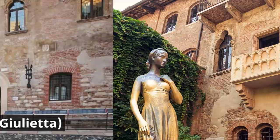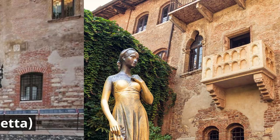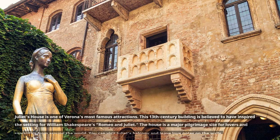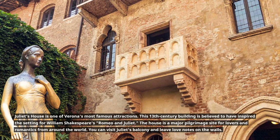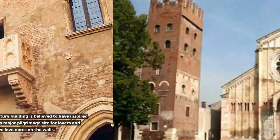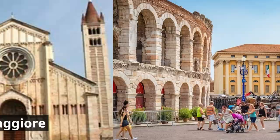Juliet's House, Casa di Giulietta, is one of Verona's most famous attractions. This 13th-century building is believed to have inspired the setting for William Shakespeare's Romeo and Juliet. The house is a major pilgrimage site for lovers and romantics from around the world. You can visit Juliet's balcony and leave love notes on the walls.